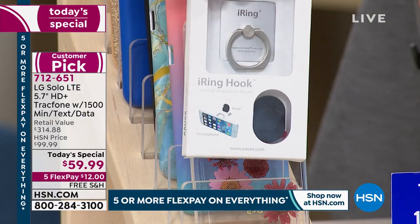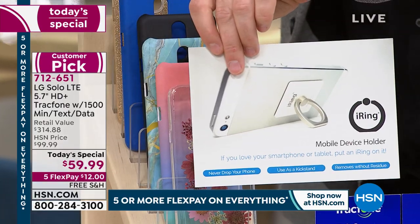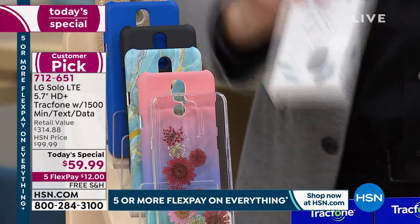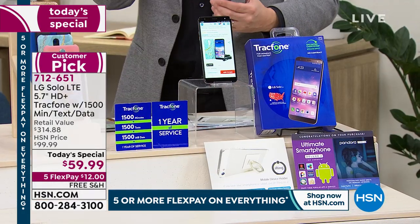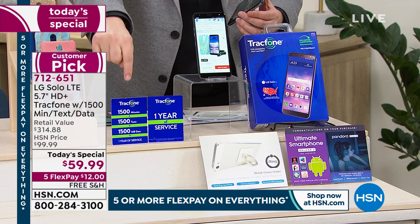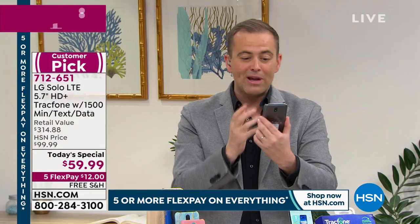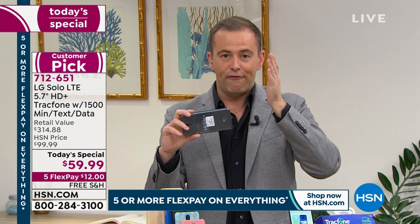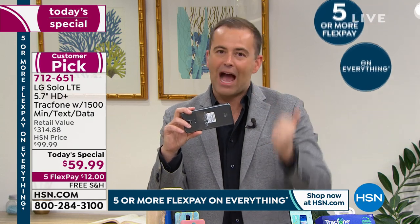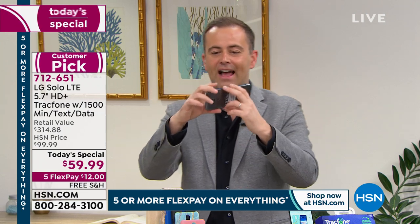Everybody who orders is also going to get the iRing — there will be a coupon included, you go online, enter the details, and they send you an iRing with no charge whatsoever. You're also going to get the car charger and the wall charger. And you're going to get the 1,500 minutes, 1,500 texts, and 1,500 megabytes of data. This is not a leased phone — it is yours to own. It's that bigger screen so you don't need your readers on. Tonight it is so popular because many of us are indoors. What can we do to pass the time — entertain ourselves, order food, play games, watch Netflix, or do video calling like this?